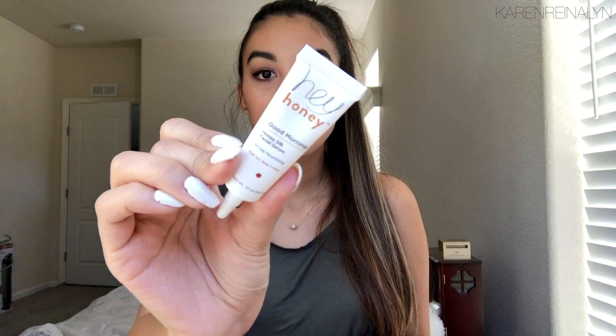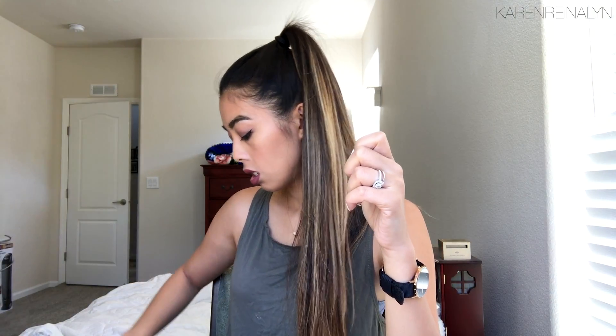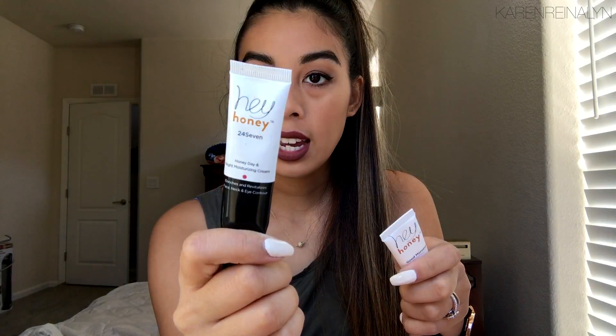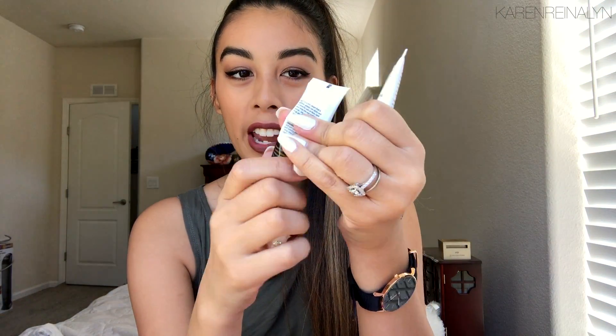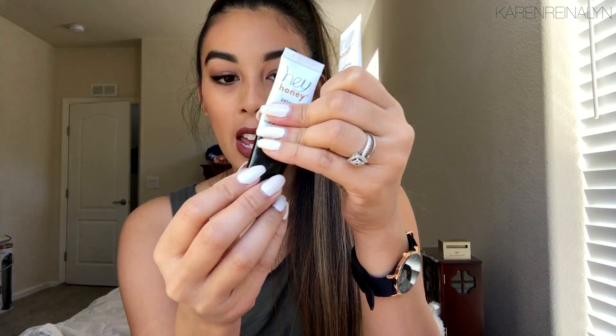The last item is the Hey Honey Good Morning Honey Silk Facial Serum. I have tried this brand before — in a past ipsy bag I received the Hey Honey 24-7 Day and Night Moisturizing Cream, and I really liked it and it smells really good. I don't even use serums, but if I like this moisturizer I'm probably gonna like this serum. It smells very similar to the moisturizer and it really melts into your skin.